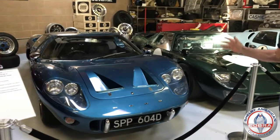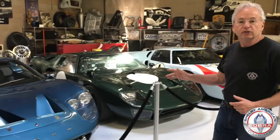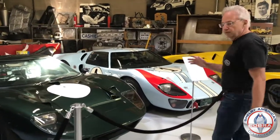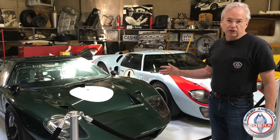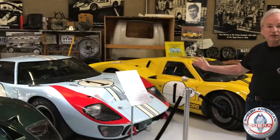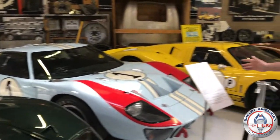We've got one of the six Mark III GT40 streetcars. This one was gifted to John Weyer by Ford Motor Company. We've got a good example of a GT40 Mark I — this is an early Mark I that raced in Europe, driven by Brian Redman. And then, of course, we've got the 1966 Le Mans winner that Ken Miles drove at Le Mans.